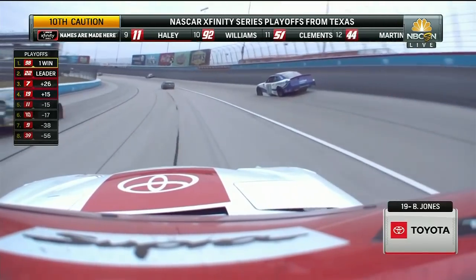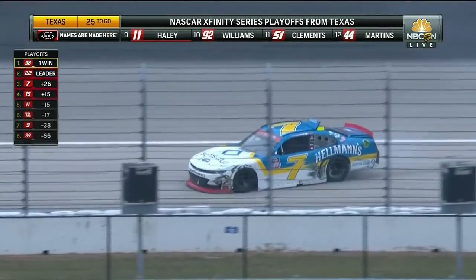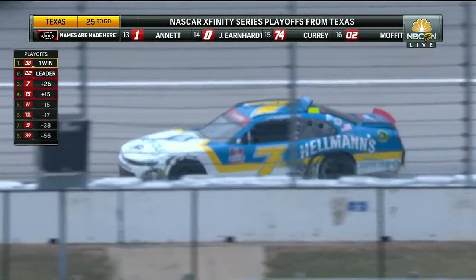The 7 is involved. The 10, the 7, the 19 — Allgaier's in the playoffs, all with trouble. Huge.